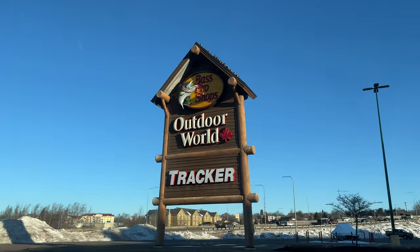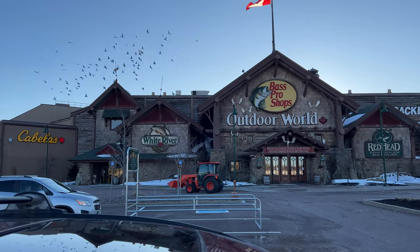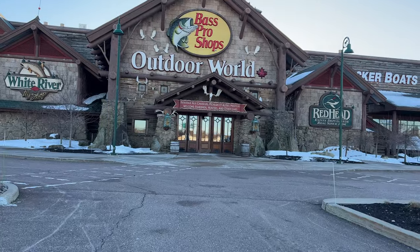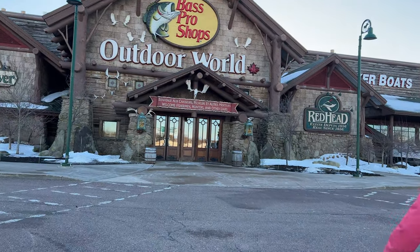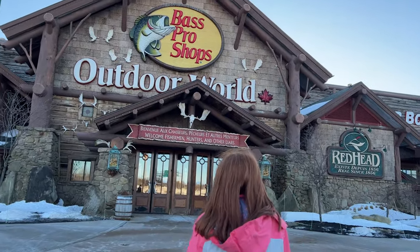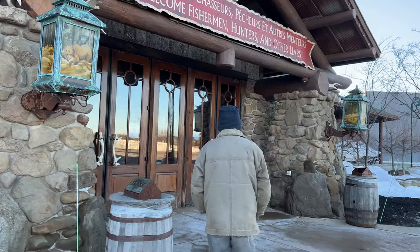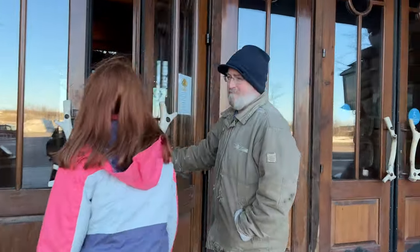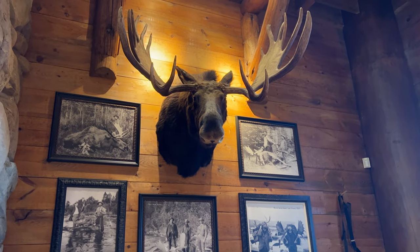Well, we have finally made it to the Bass Pro Shop. It is such a unique store, so we thought we would bring you a lot of this. Come with us and experience the Bass Pro Shop. If you've never been there yourself, you will see how unique it actually is. It's basically just an outdoor shop, but there is so much to see inside.